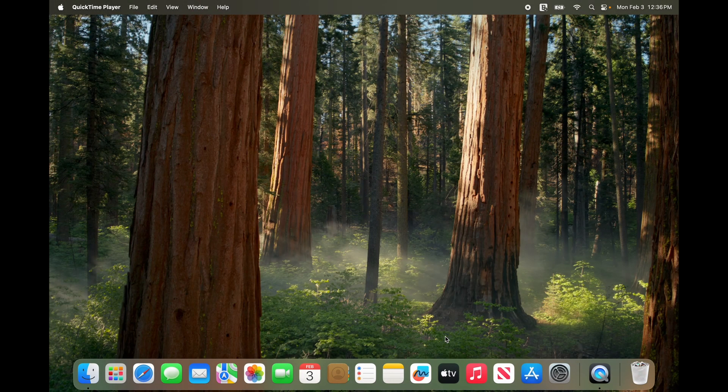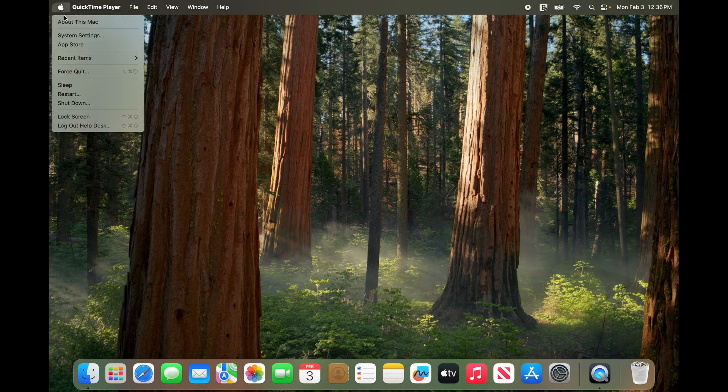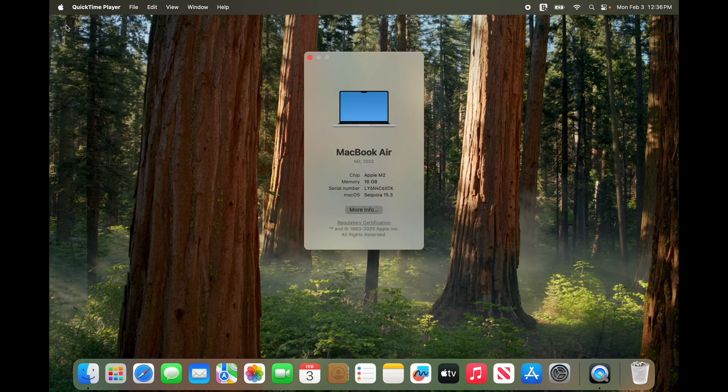Hello, today I'm going to show you how to upgrade your Shenandoah University MacBook from the Jamf management software to the Nukanji system. First, you'll need to ensure that your operating system is up to Sonoma or higher. Click on the Apple icon in the top left corner and click About This Mac. Here you can find the version — it will say either Sonoma or Sequoia if you are up to date. If yours says Ventura or Monterey or something else, you will need to update your Mac.